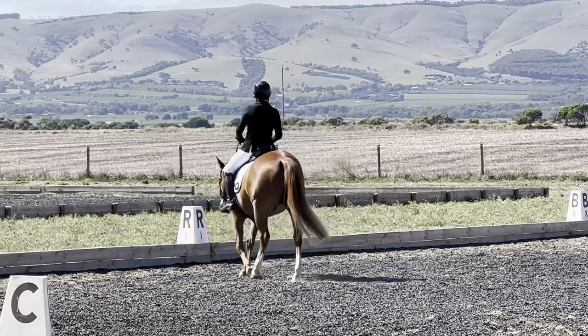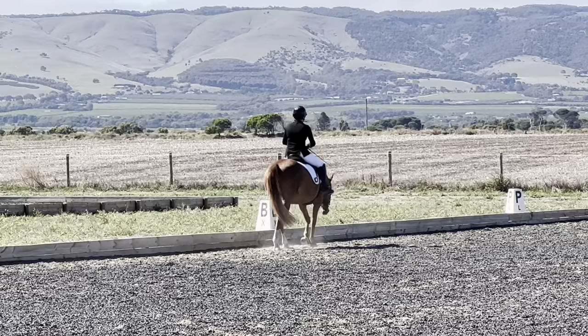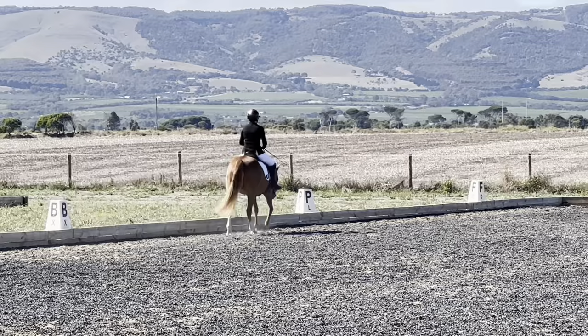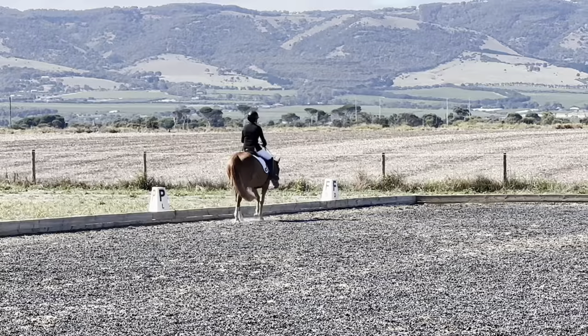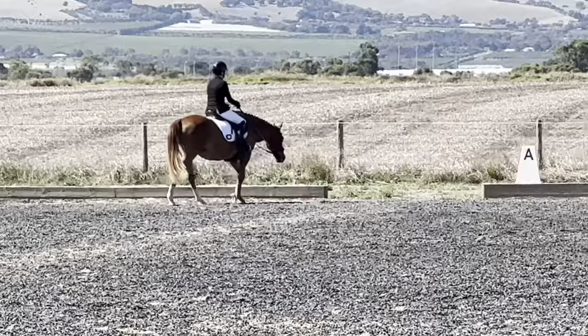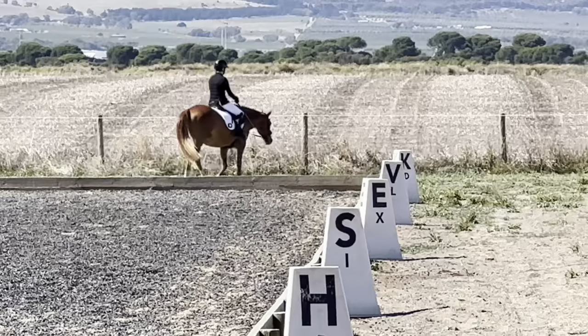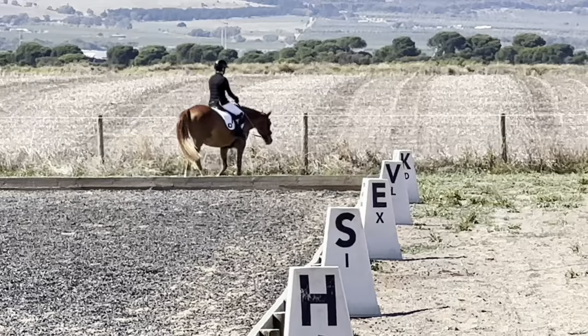The collective scores on the back: paces 7, impulsion 7, submission 7.5 — which gets doubled — so that was really good. Submission covers attention, harmony, confidence, and acceptance of the bit. Then my rider position — we need a drum roll — I got an 8, and that score gets doubled too! The comment was 'calm, obedient test, horse and rider in harmony.' Just chuffed — amazing, so good.